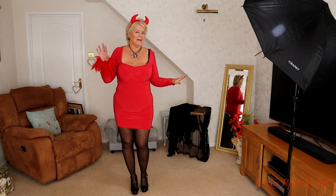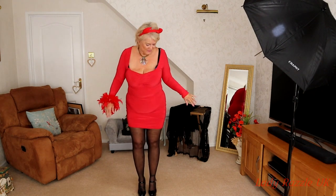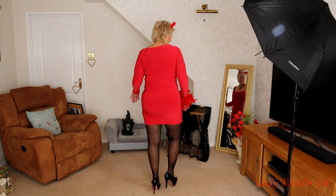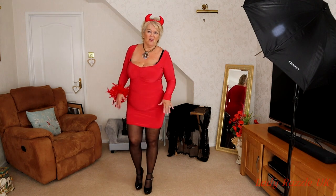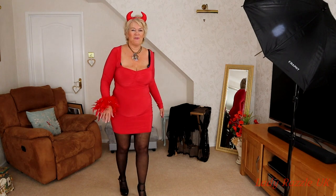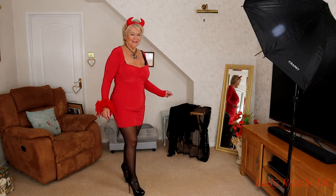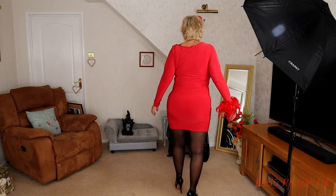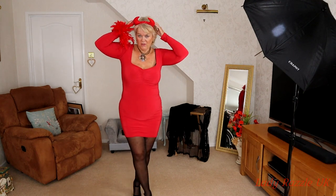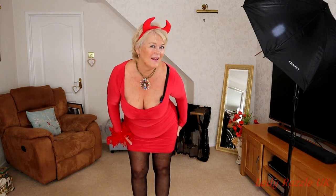I'm all in red, so that must mean one thing — I am a scary devil! Again teamed up with my black stiletto shoes. It's just a nice easy slip-on dress, perfect — no zips or buckles to do up. And with my little devil horns...